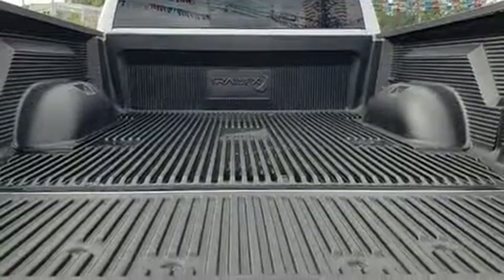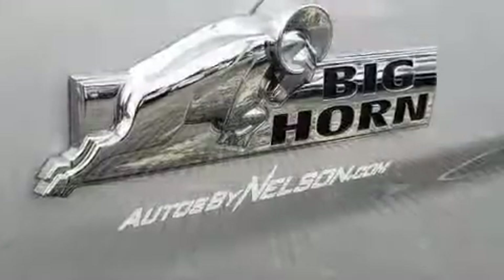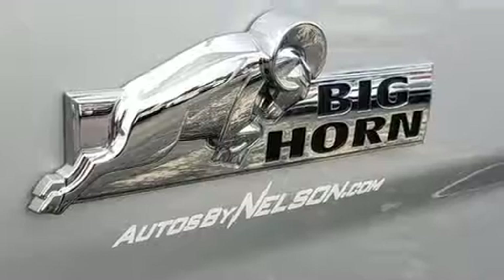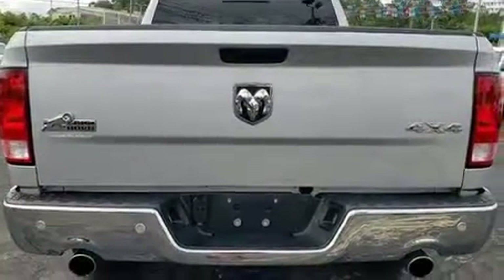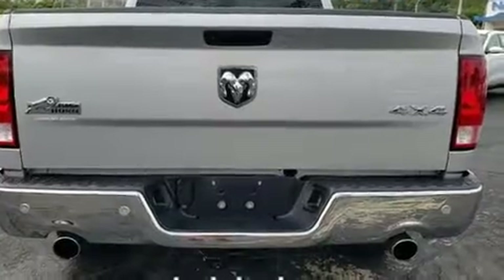Top features include front fog lights, a built-in garage door transmitter, automatic dimming door mirrors, front dual-zone air conditioning, remote keyless entry, a trailer hitch, and much more.